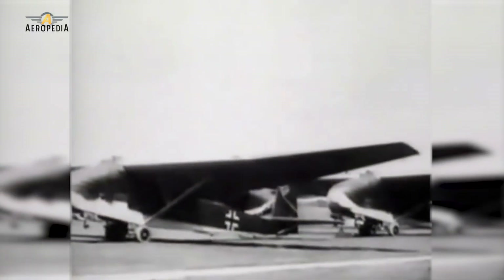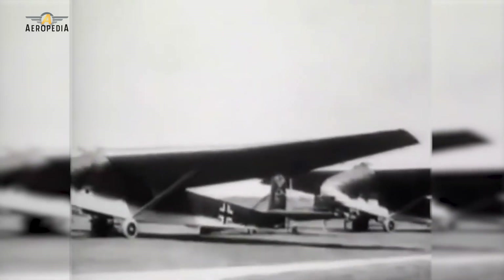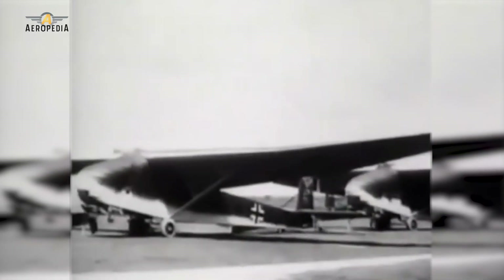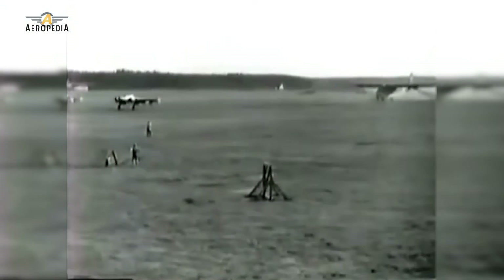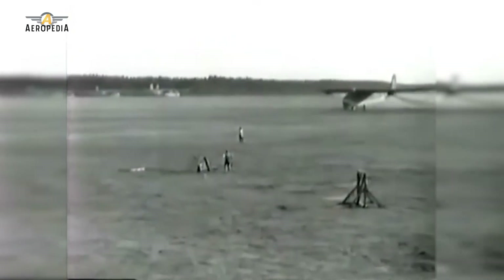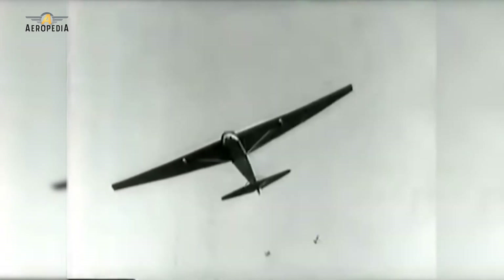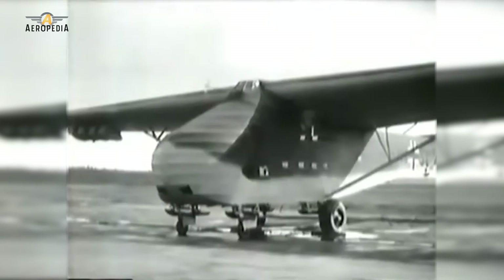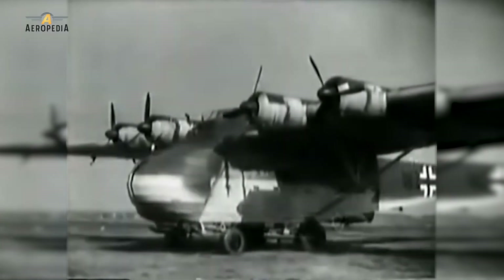Once completed, the 100 production units of the ME 321A variant were piloted by a single pilot. Messerschmitt then received a contract for another variant, the 321B, which differed in its larger cockpit, now accommodating both a pilot and a co-pilot. In 1942, the Heinkel He 111 became available for towing, but many problems during takeoff with these units led to considering the option of a motorized version.